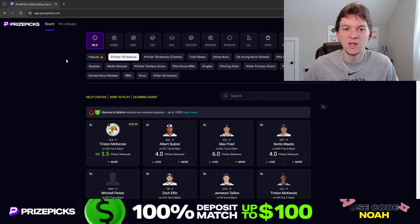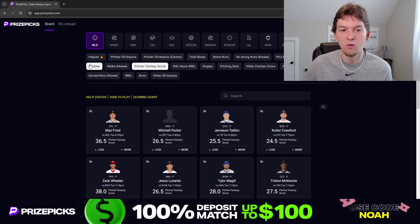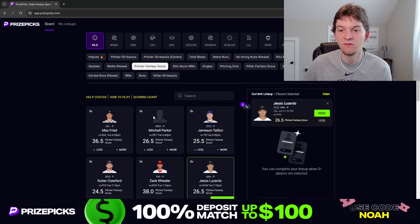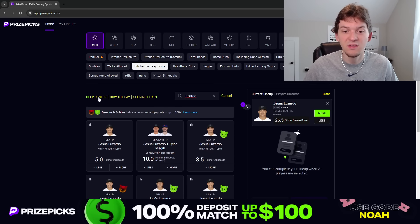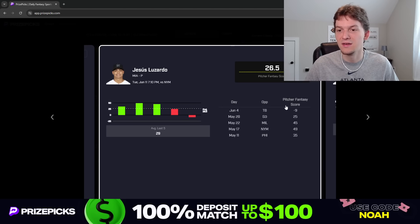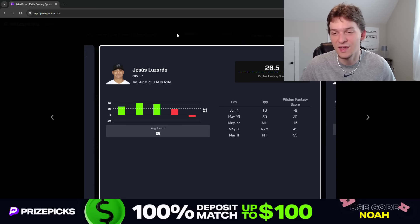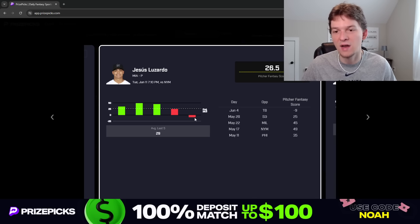The first prop I'm liking is a pitcher fantasy score. I'm looking at Jesus Lozardo for over 26.5 pitcher fantasy score. If you've been following me since the beginning of the MLB season, you know I took an over on Lozardo last time he pitched and he got absolutely rocked — had negative 9 fantasy points, gave up like 8 earned runs. Those types of starts can happen in baseball; pitchers can get rocked. As you can see, Lozardo had three straight really good starts, then had a bad start against the Padres, then got absolutely rocked against Tampa Bay.